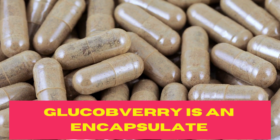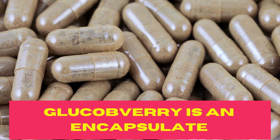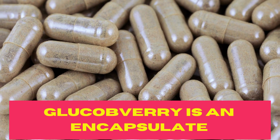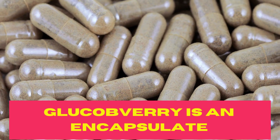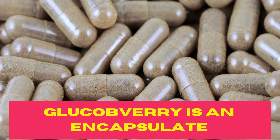Glucoberry is an encapsulated product made from McWberry extract, Gymnema leaf, chromium, and biotin — a patented formula, the first in the world to use McWberry with 4 nutrients that help maintain healthy blood sugar drainage.